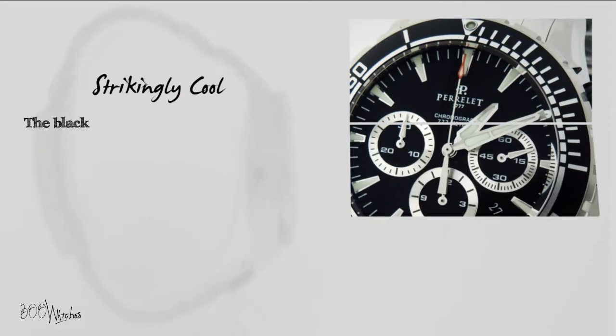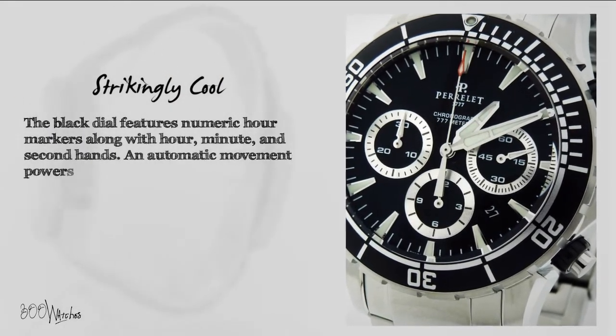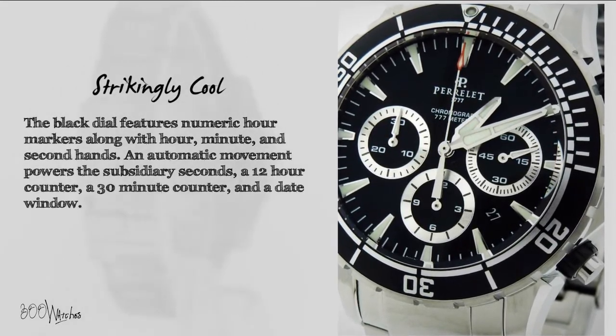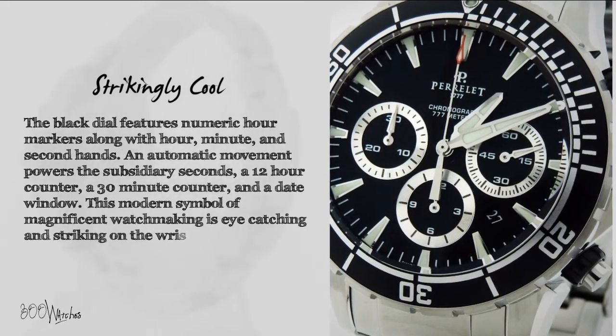The black dial features numeric hour markers along with hour, minute, and second hands. An automatic movement powers the subsidiary seconds, a 12-hour counter, a 30-minute counter, and a date window. This modern symbol of magnificent watchmaking is eye-catching and striking on the wrist.